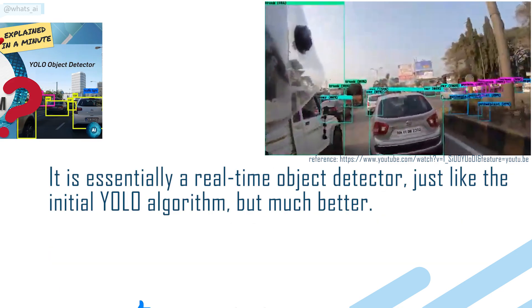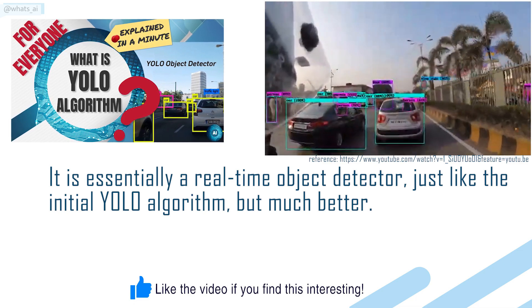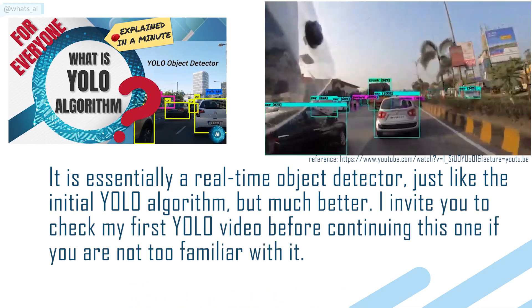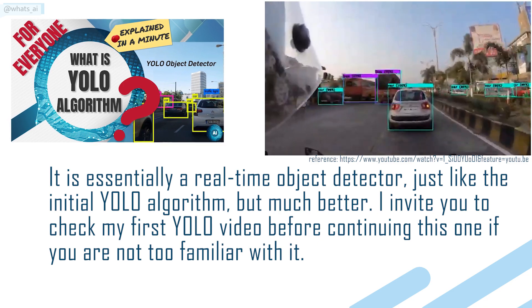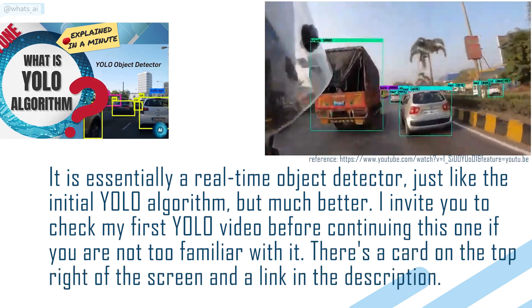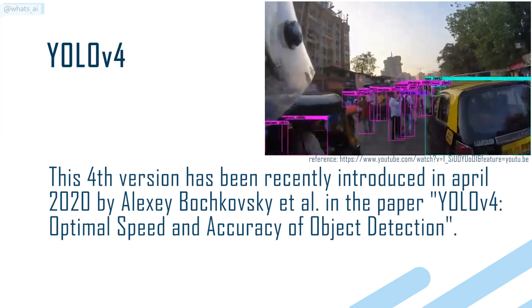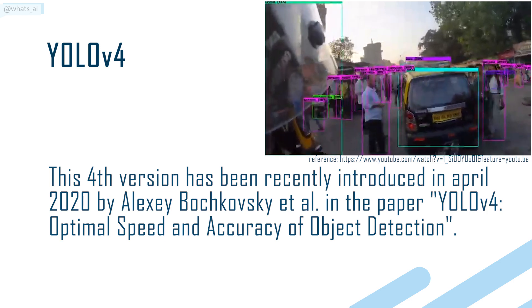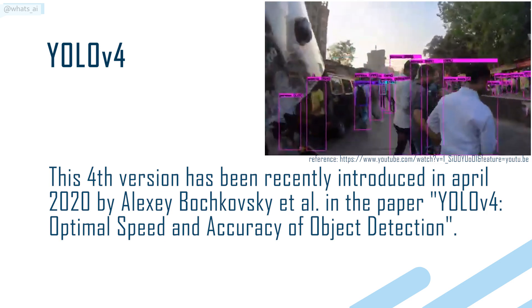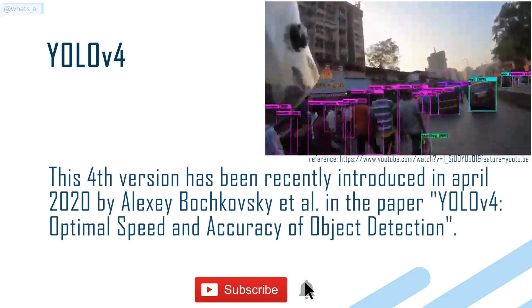It is essentially a real-time object detector, just like the initial YOLO algorithm, but much better. I invite you to check my first YOLO video before continuing this one if you are not familiar with it — there's a card on the top right of the screen and a link in the description. This fourth version was recently introduced in April 2020 by Alexey Boczkowski et al., in the paper YOLO V4: Optimal Speed and Accuracy of Object Detection.